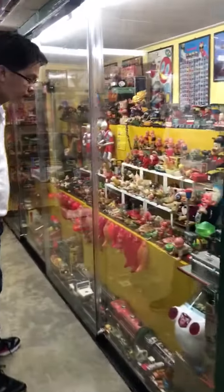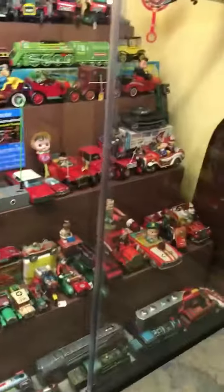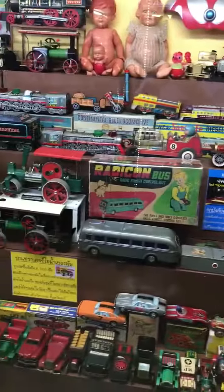Hi guys! Today we're at Suk-Sak-Sung Museum and we're going to show you all of these toys and stuff from old times, like in the 1900s. Say hi! Hi! These are toys that King Rama 8 and 9 actually played themselves. So it's very amazing that the founders of this museum collected all of these.